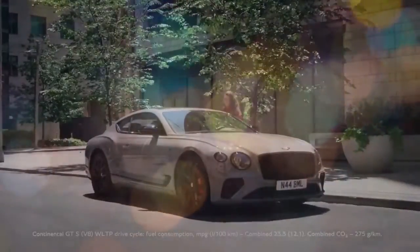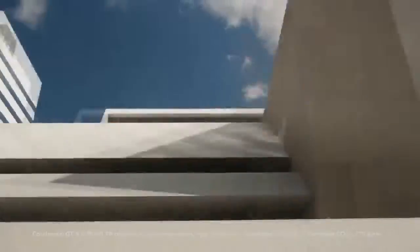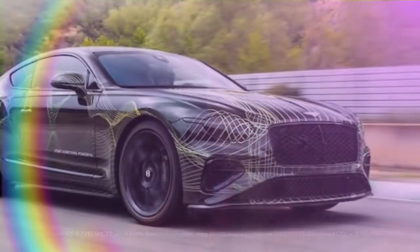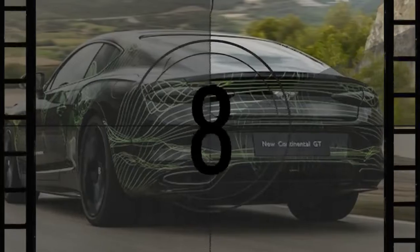The Bentley Continental GT has long been a standout in the dwindling category of grand, continent-crossing two-door coupes. As Bentley's second bestseller, the marque is investing in a new fourth generation of the GT line, which originally launched in 2003. We recently had an early drive of the 2025 Continental GT Speed.